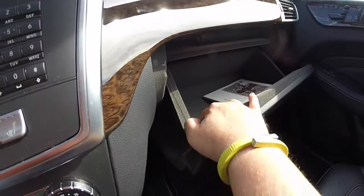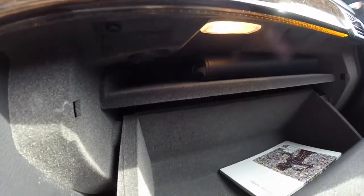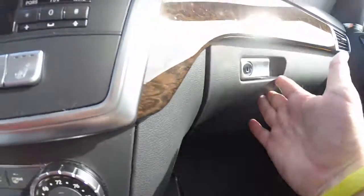Very nice glove box with a lot of storage, plus a slot above for the owner's manual. It is illuminated and also lockable.